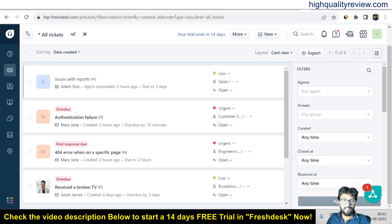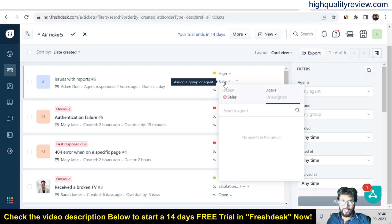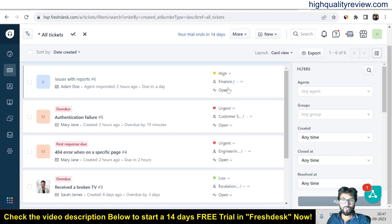These are the raised tickets inside the platform. Here you can prioritize the tickets — maybe this one is a low priority ticket, but you can also convert it to high priority or urgent. You can also categorize the ticket and if you click here, you'll find out which issue the ticket is related to — for example, sales, billing, customer success, customer support, engineering, or finance. Maybe this one is for finance, so I can pick finance.